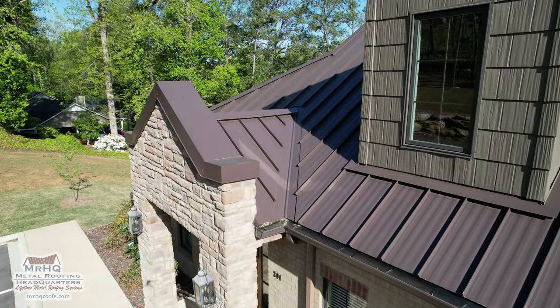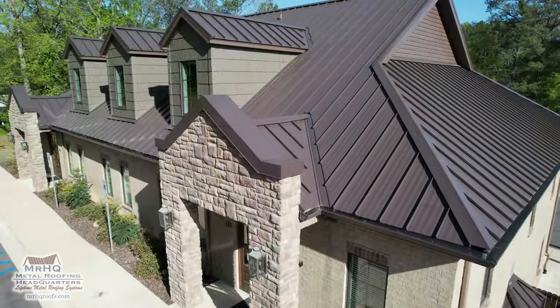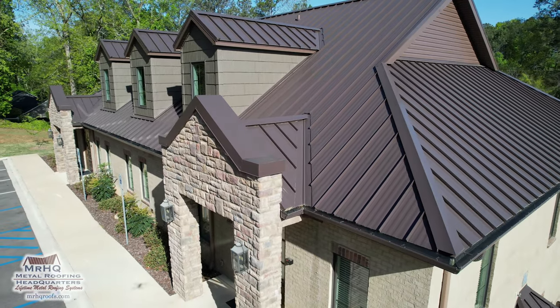You also see some parapet wall coping that was produced from the same coil that the roof was made from. It's 24 gauge PVDF-coated flat metal that we custom fabricated on the job site. It's really nice detail work, and the look is going to maintain its beauty long term because of the fade resistance of that PVDF coating.